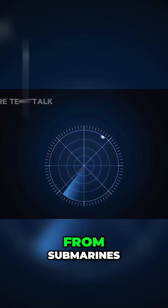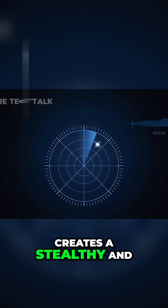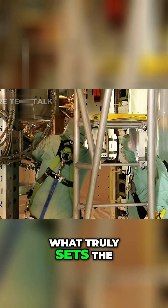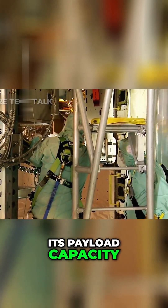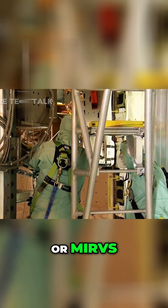The ability to operate from submarines, concealed in the vastness of the ocean, creates a stealthy and survivable second-strike capability that few can rival. What truly sets the Trident II apart is its payload capacity, featuring multiple independently targetable re-entry vehicles, or MIRVs.